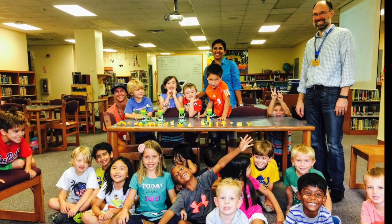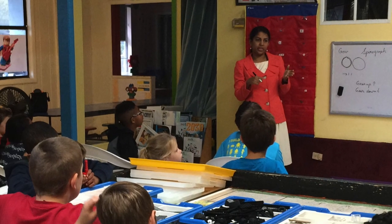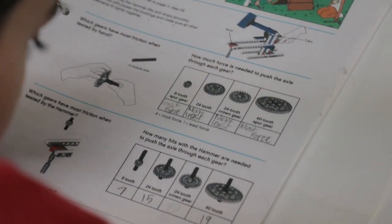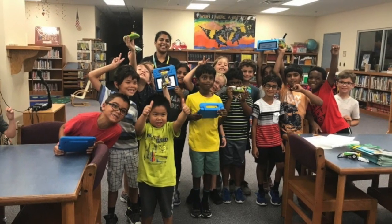That gives them a sense of accomplishment. We follow Lego education curriculum-based learning. So when the students see their ideas go from paper to a Lego model and then program it to move, there is a sense of ownership and pride in the students.